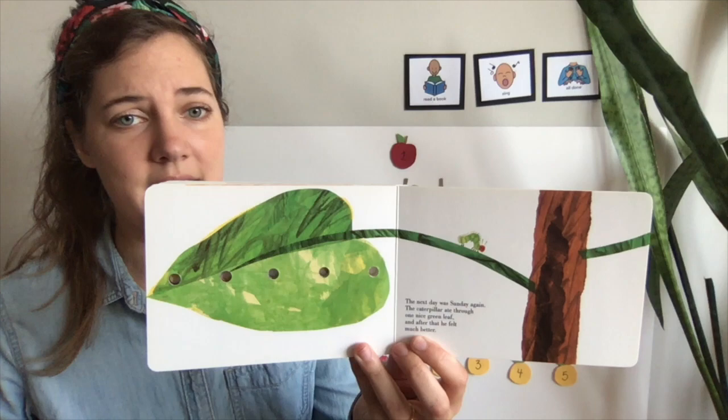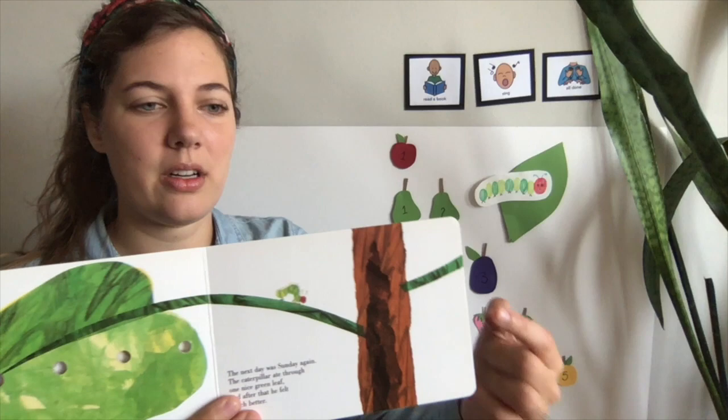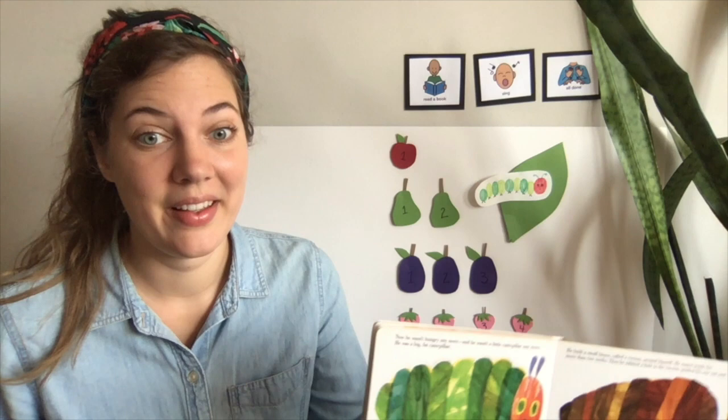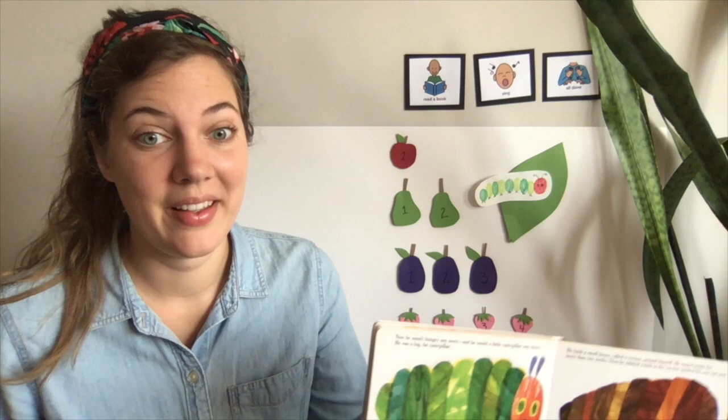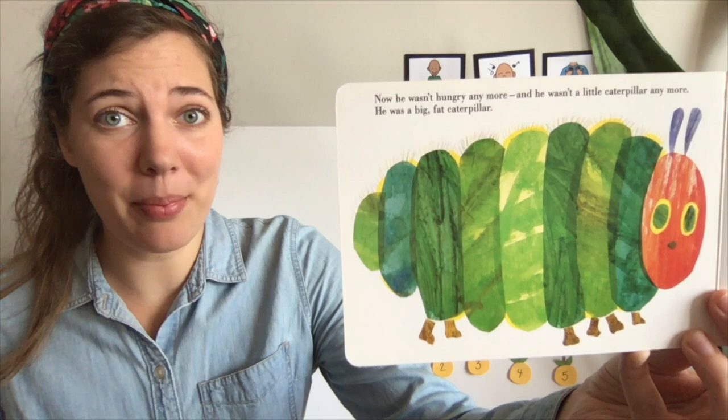So the next day, he ate through one nice green leaf, and that helped him to feel much better. He ate all the way through — look at all those little holes where he ate. He ate through the whole leaf, and then he felt much better. He was not a little caterpillar anymore — he's so big! He ate so much food that he turned into a great big caterpillar.